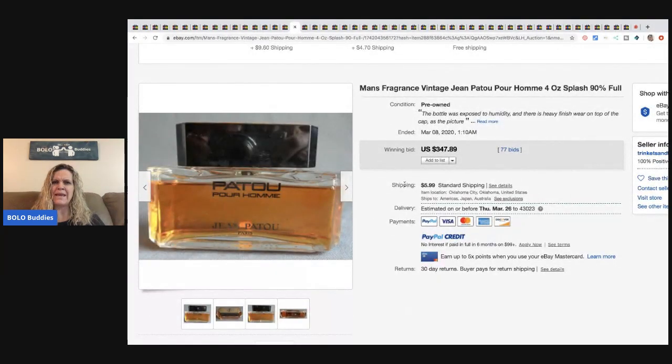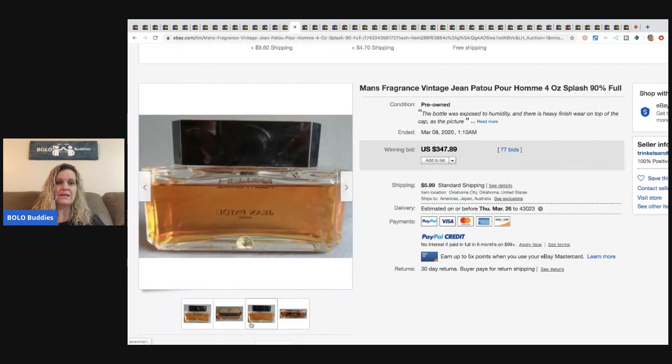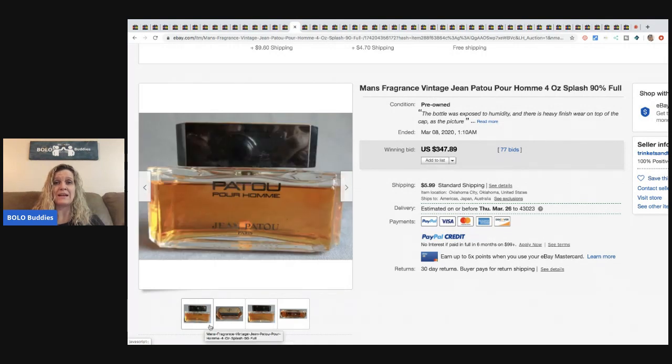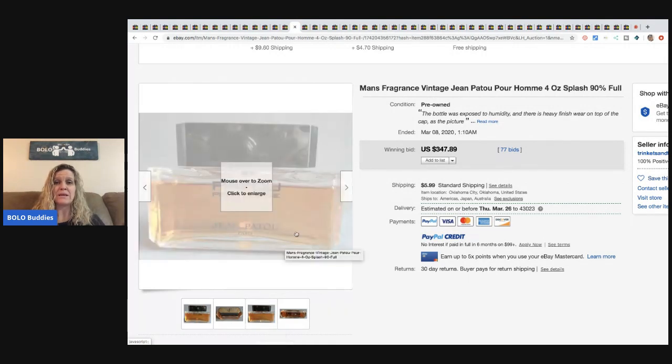The next item is a vintage men's fragrance — Jean Patou Pour Homme, a four-ounce splash that's 90% full. This sold for $347.89 with 77 bids plus shipping. Keep in mind you do have to ship perfume and cologne ground.